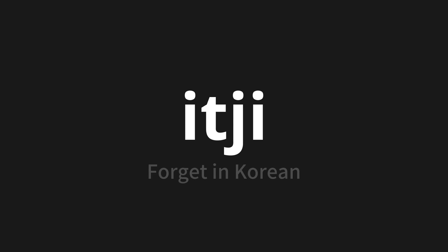Let's say it all together: 잊지. 잊지, 잊지. One more time: 잊지.